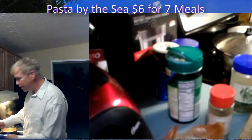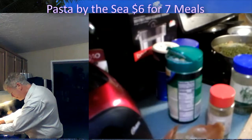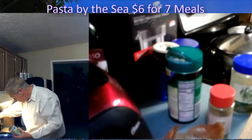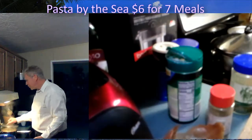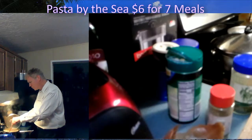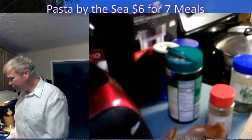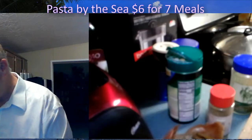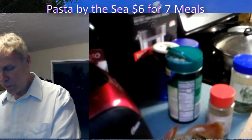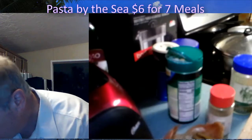Throw the peas in now. Turn the pasta off, cover it right up, and keep that back burner on high at level six. We're fusing the ingredients together. Bear with me — I despise food waste.